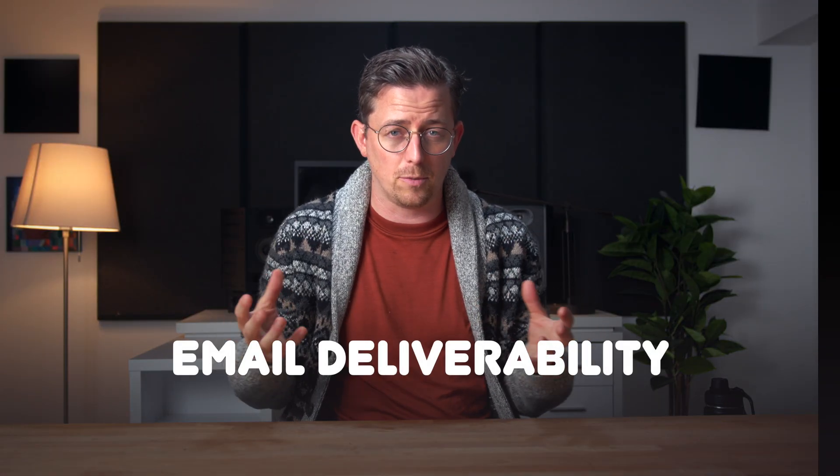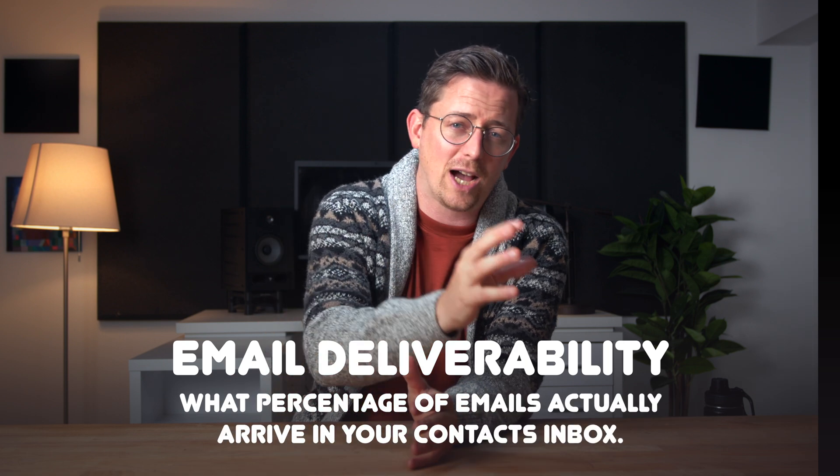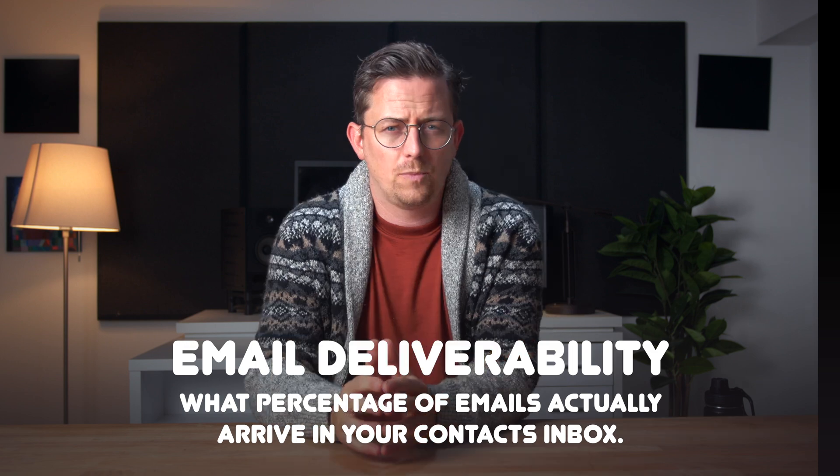Before I tell you which tool I used, I should mention email deliverability — that's what percentage of emails you send actually arrive in your contact's inbox. What tool you choose can have an impact on deliverability. How much of an impact? Hard to say, and frankly something I'm not an expert in. So if you're worried about that, you'll probably want to seek somebody out other than me.